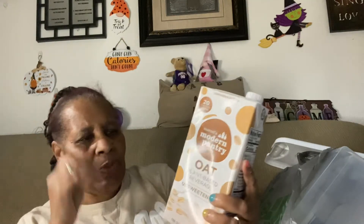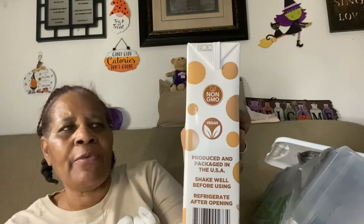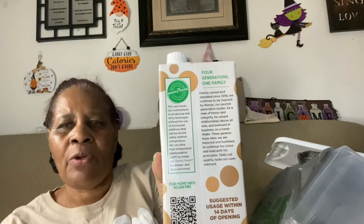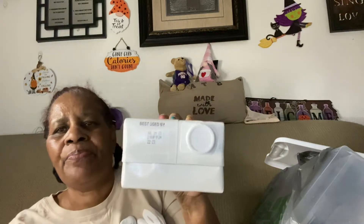I also saw other YouTubers haul this — Modern Pantry oat plant-based beverage, unsweetened. I'm wondering if it would taste good in oatmeal. It's produced and packaged in the USA, shake well before using, refrigerate after opening. The expiration date is good until July 29, 2023, so hopefully I find some use for that.